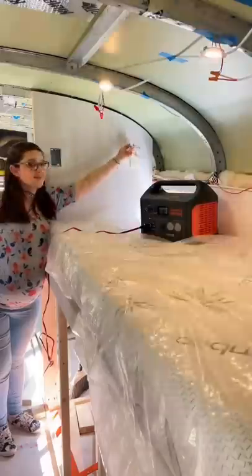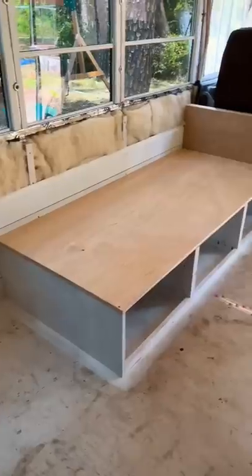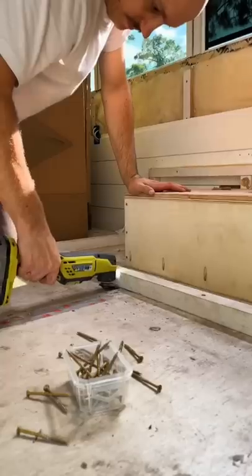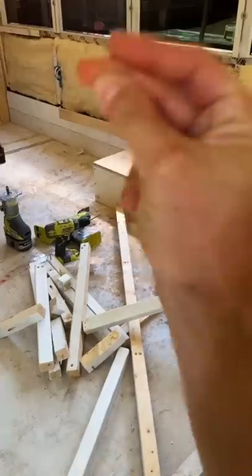This is update 28 of turning our school bus into a home so we can sell our house and travel the country. This week Eddie had enough of the old couch design and decided to destroy it and build a new one. After unscrewing everything he could, he switched to the oscillating tool to remove anything that was glued down, and with it all apart, it was time to start on our new couch design.